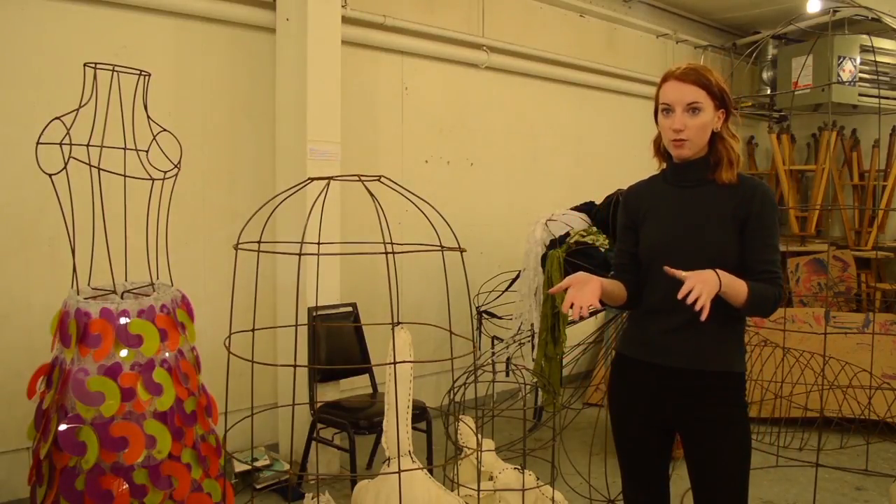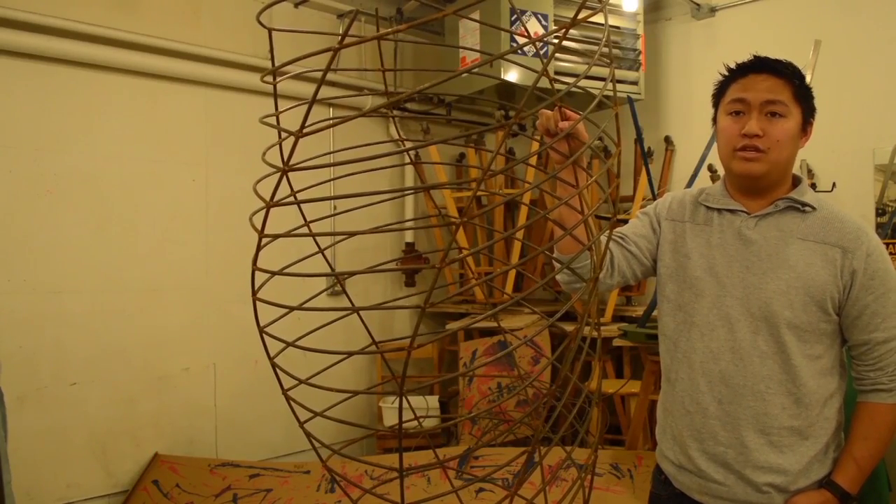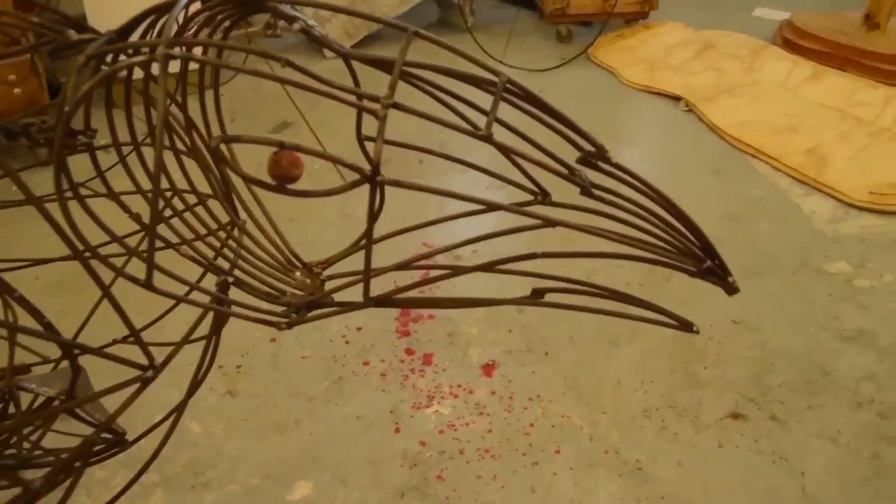So whether you're an art major, artistically impaired, or somewhere in between, consider taking a class that pushes the boundaries a bit. You never know — you could be Hamlin's next Picasso.